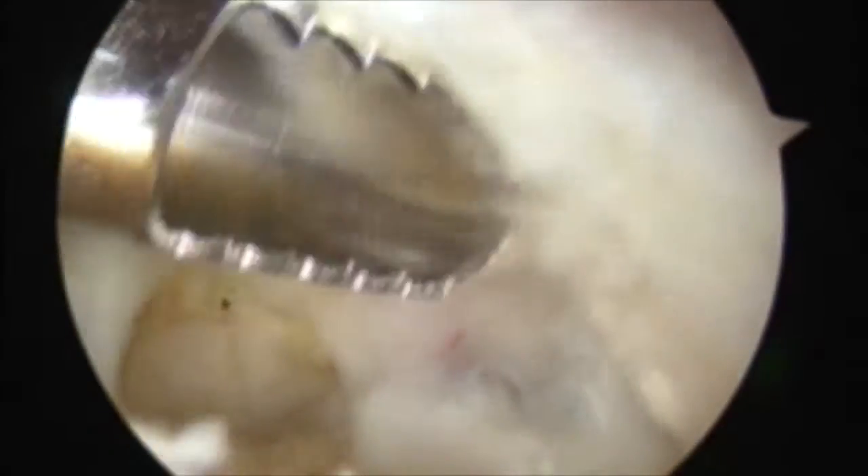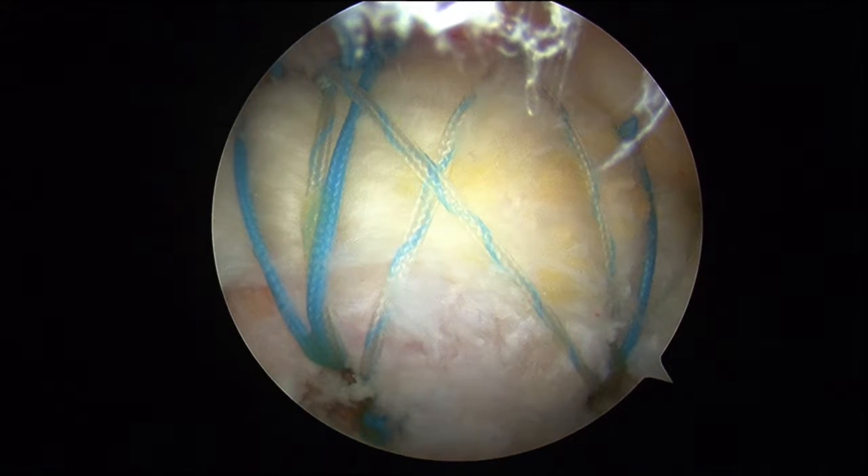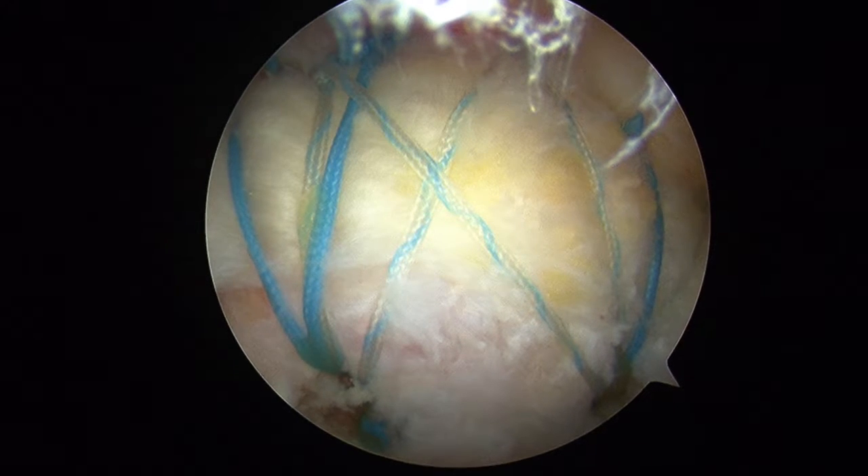After we've finished removing the calcium deposit, we go on to complete a rotator cuff repair. That's a typical appearance of a rotator cuff repair.